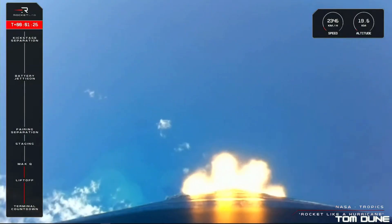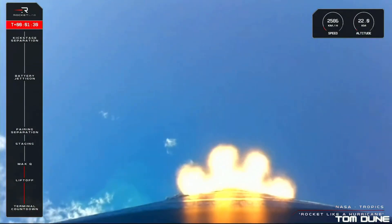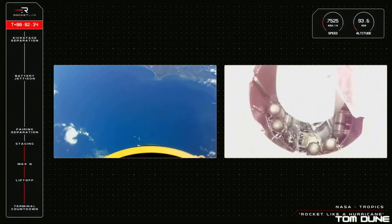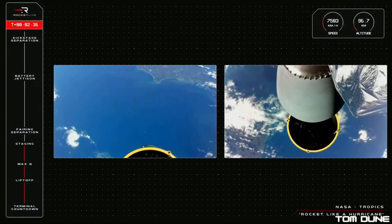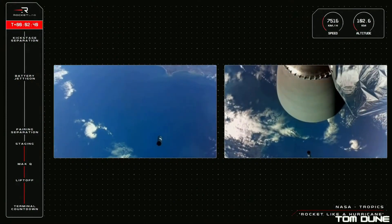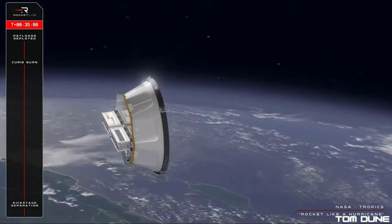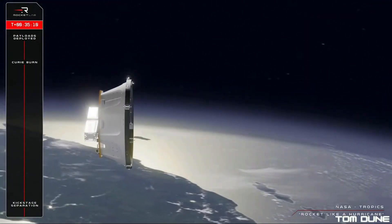Maybe this is the kind of view we'll get to see in the future from Sutherland and Saxaford — who knows. The Electron placed the three-unit CubeSats into a 550km orbit at an inclination of 32 degrees. The kick stage, normally used on Electron launches to circularise the orbit, actually performed the inclination change needed for the payloads this time round — an interesting little change-up from Rocket Lab.